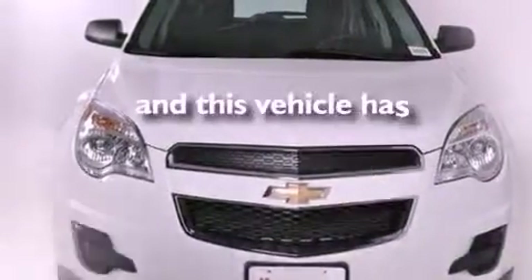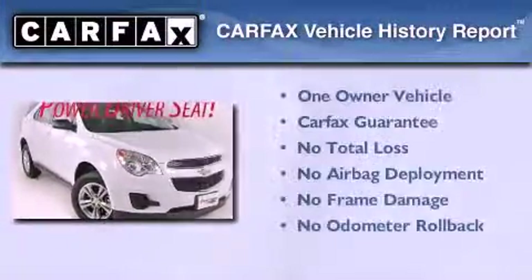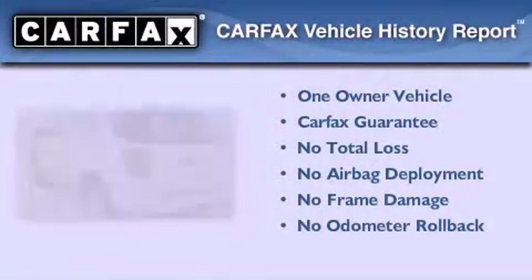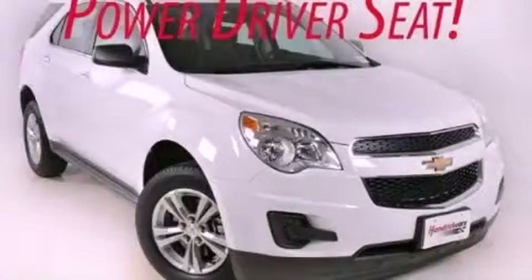This vehicle has fewer than 7,000 miles on the odometer. This Chevrolet has had only one owner and it qualifies for the Carfax buyback guarantee. We invite you to contact us today to learn more about this vehicle.